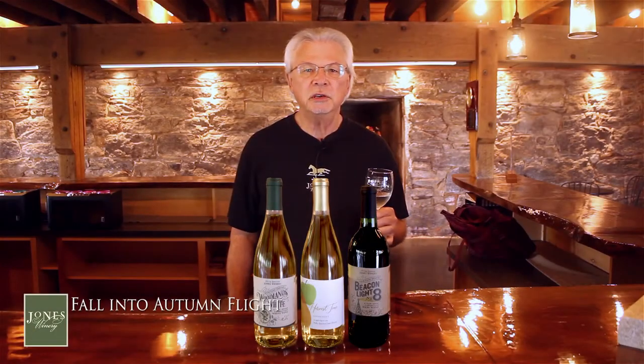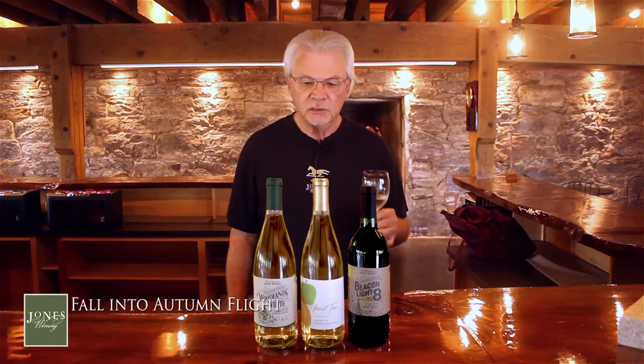Hi everybody, John from Jones here and we're going to be talking about our fall into autumn flight. Thanks for joining us.